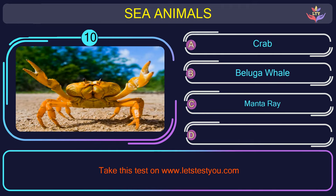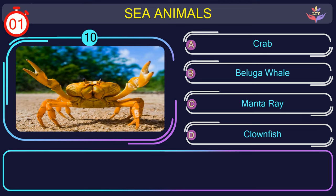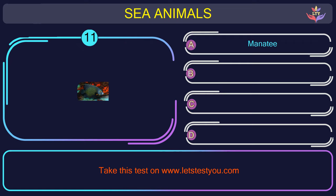Question number 10: could you figure out the name of the sea animal in this picture? The correct answer is option A. Crab — crustaceans with a hard shell, pincers, and a broad, flattened body.